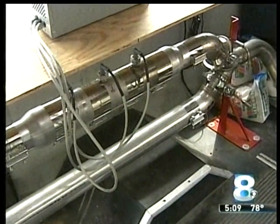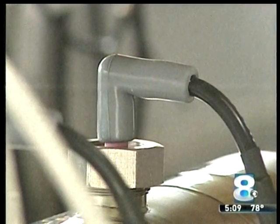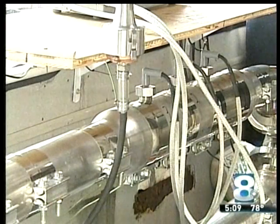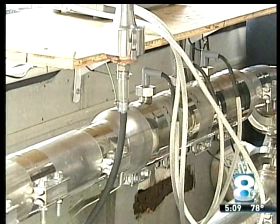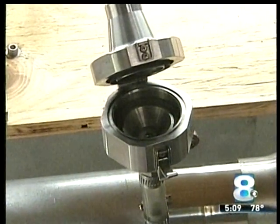The Plasma Clean system connects to the exhaust pipe of a diesel engine and turns soot and other pollutants into carbon dioxide and water. Most filters that help reduce emissions cost $60,000 over an engine's lifetime, but the Plasma Clean will only cost $10,000.